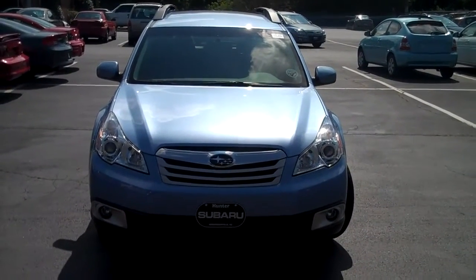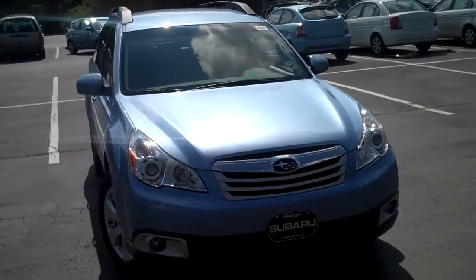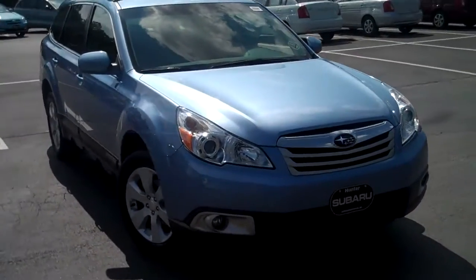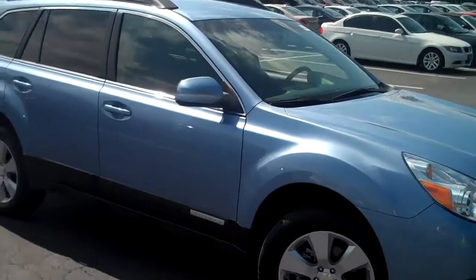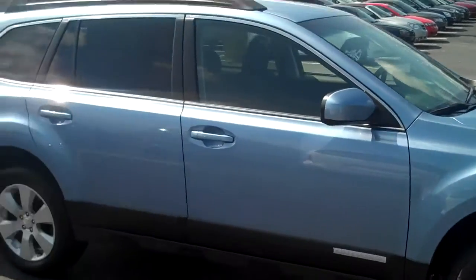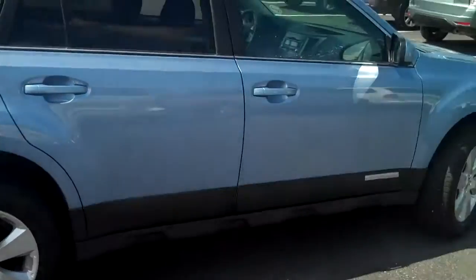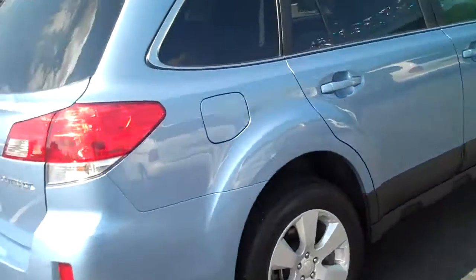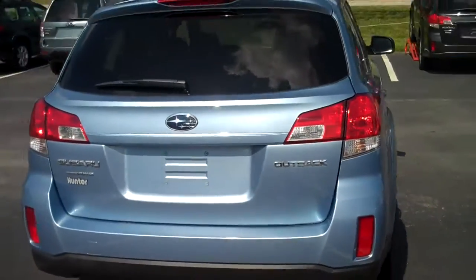This is a 2010 Subaru Outback. Looks like it's Carolina Tar Heel Blue — Go Heels. It's a good looking color though. This is a 2010 and it is on our pre-owned lot, so it's a good deal on a very low mileage vehicle.